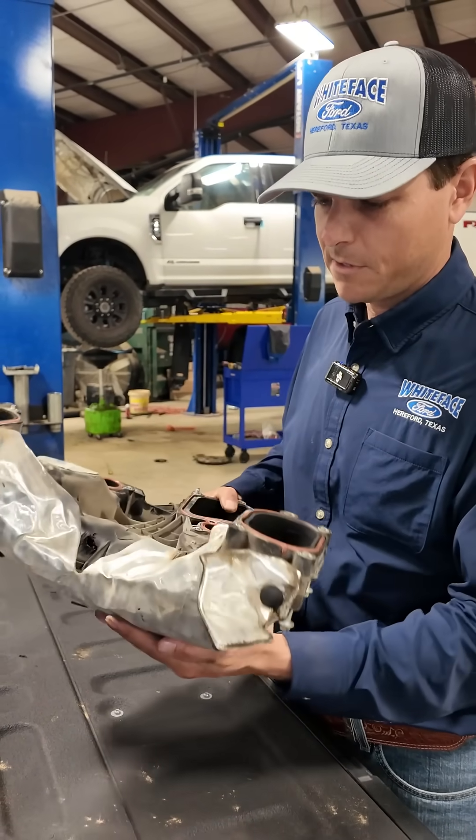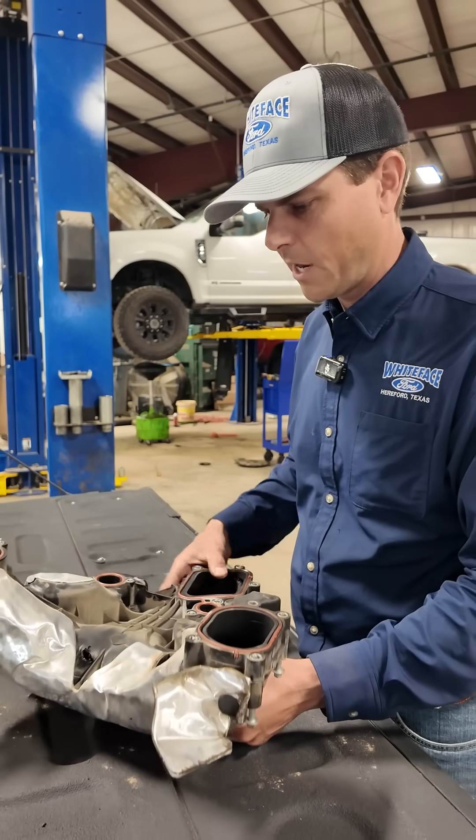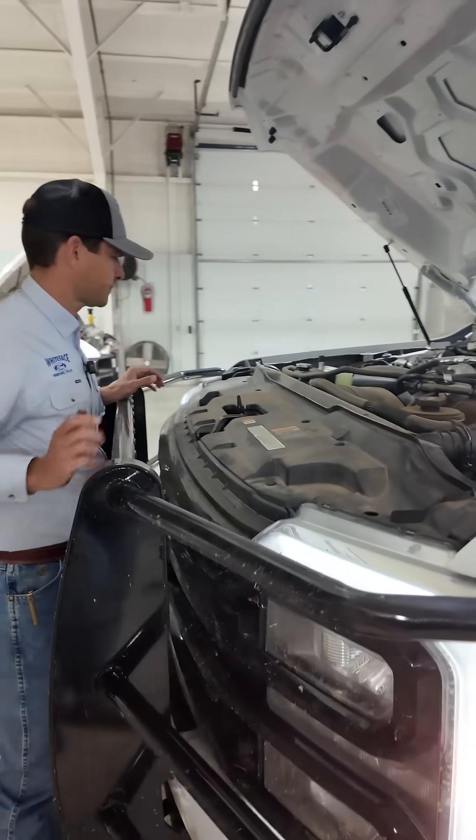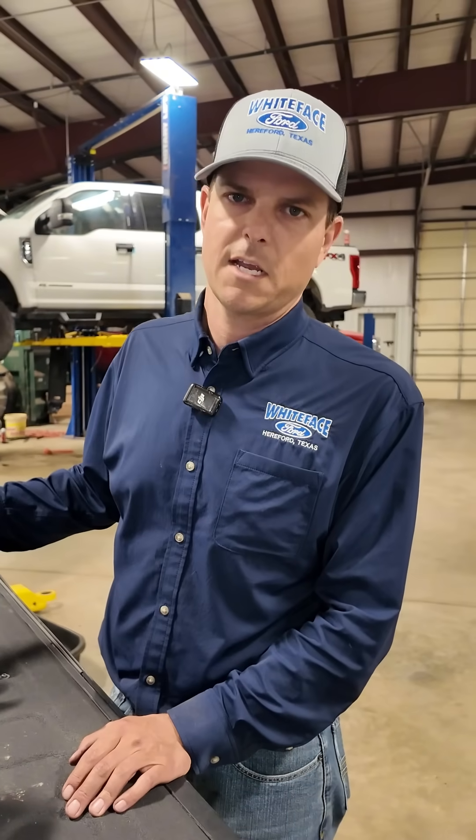Like I said, I've never seen this happen. Normally the charged air cooler tube will blow out before you'd ever see something like this. But when you do your oil change, pop the hood — everybody knows how to check their primary system — make sure you double-check that secondary system too. It's very important to make sure the air going into your engine is cold.